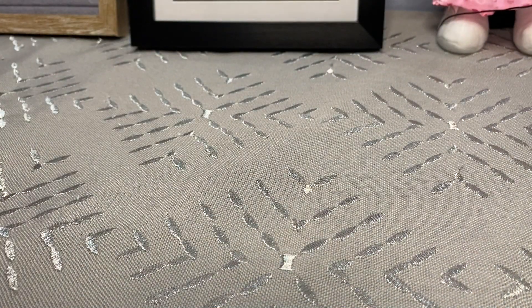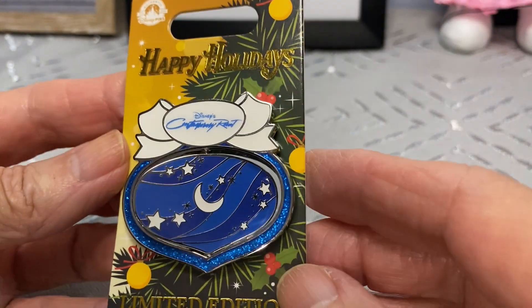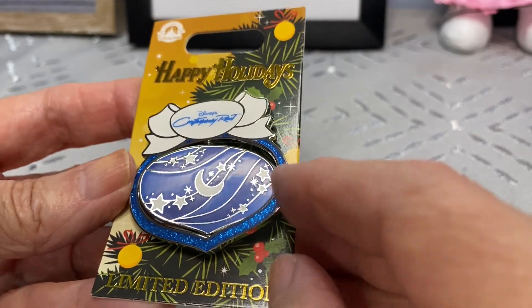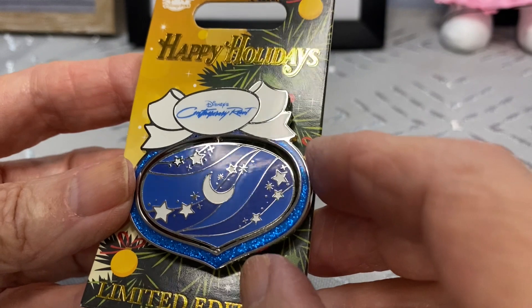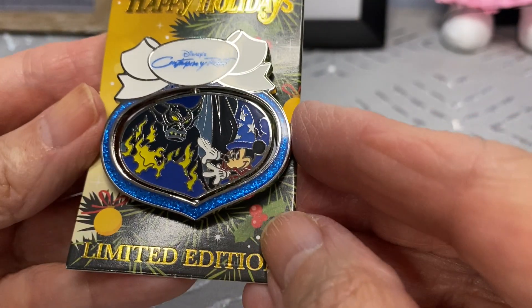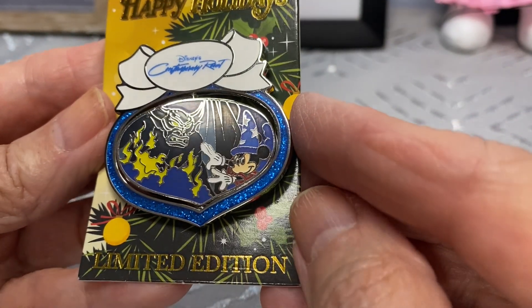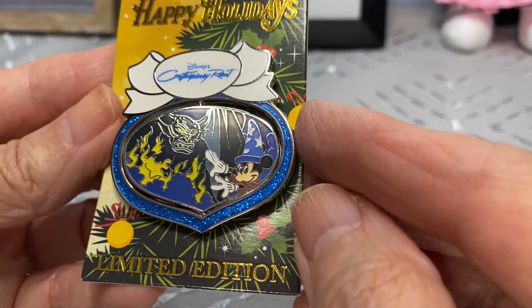I believe the Beach Club had an Ariel one that I did not get. And then this is the Contemporary - blue sparkle around the sides with stars, blue, and the moon. Can you guess who that is? This one is Fantasia! All of these were limited edition and I believe they were out for Christmas.